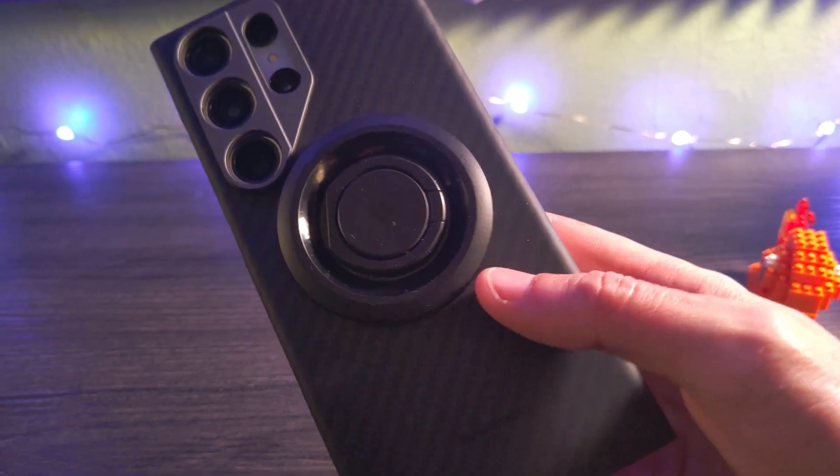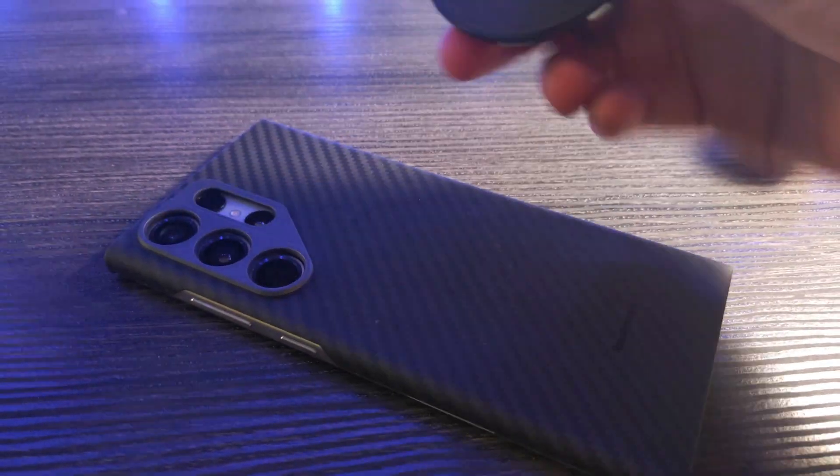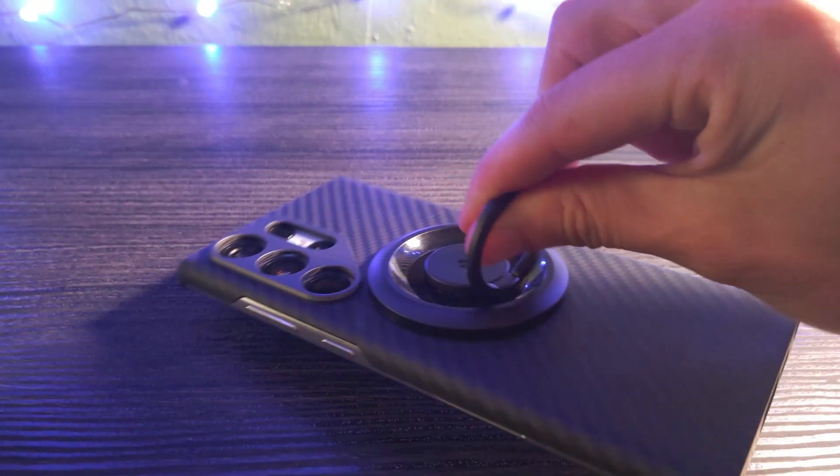There aren't a ton of features that Apple has pioneered or popularized that I look at and think, I really wish my Android device had that. There's only been a handful of examples. I think the most recent one has been MagSafe. I got a MagSafe-compatible case for my S23 Ultra with a little grip thing that attaches to the back of it, and it's awesome. As soon as I attached it and felt how good it felt, it's like, man, this is a really great idea. MagSafe is very good.